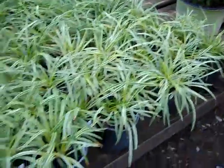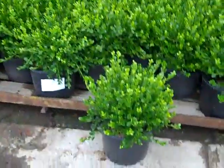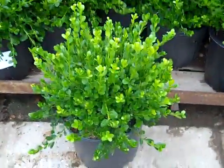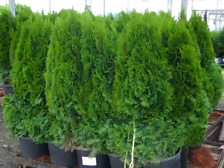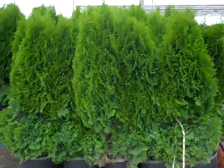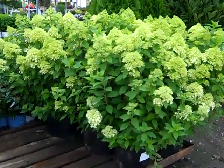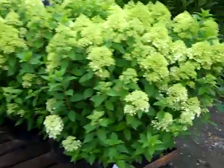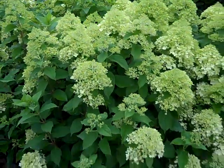Now we are looking at our one gallon Liriope — this is Silvery Sun Proof. Here we have a pallet of our three gallon Winter Gem Boxwood. This is Emerald Green Arborvitae in a seven gallon. They are tied up getting ready to go on trucks, but you can see really nice full consistent plants. Look at the bud and bloom on these beauties — this is our seven gallon Limelights. You can see they are just cracking color. This is the perfect time to get these on the lots.